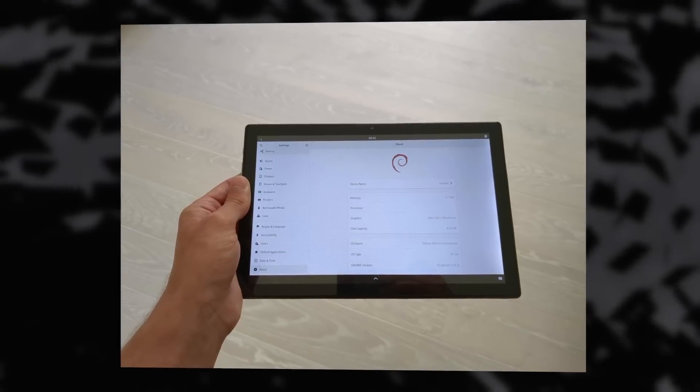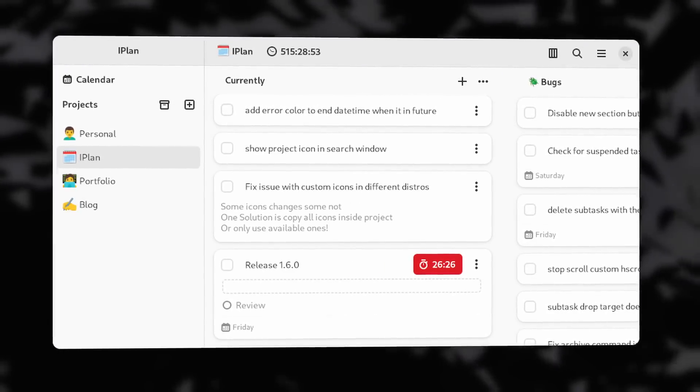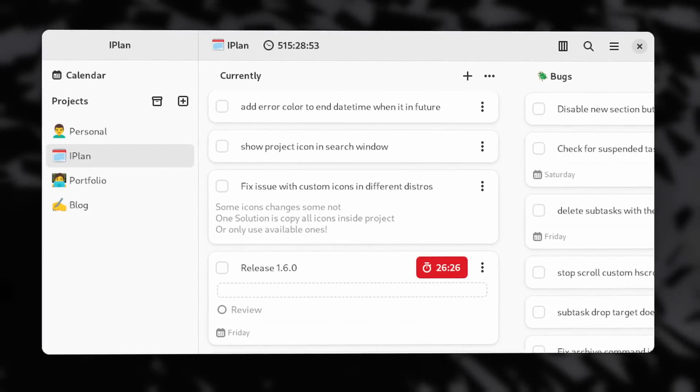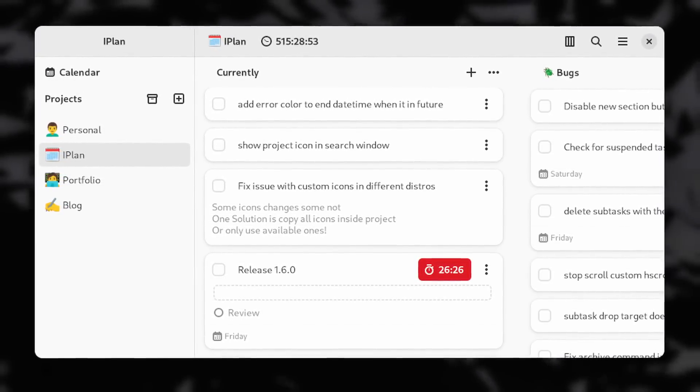Phosh, the mobile shell using GNOME technologies, can now run on the PineTab too. iPlan, another to-do list and project management app, now has a new project create window, lets you drop tasks on each other to turn them into sub-tasks, and has some UI improvements as well.